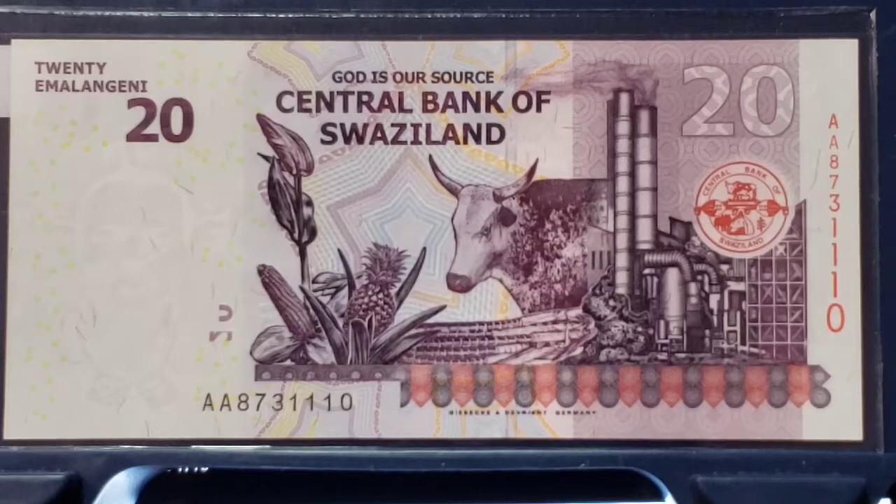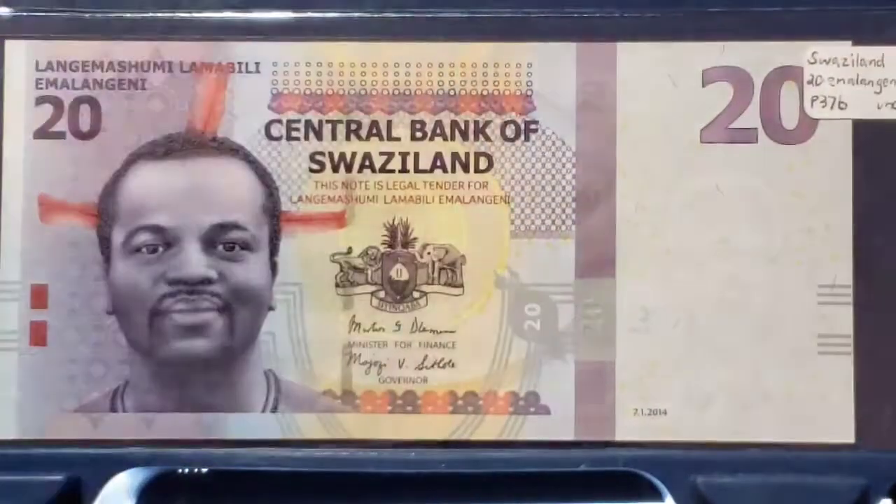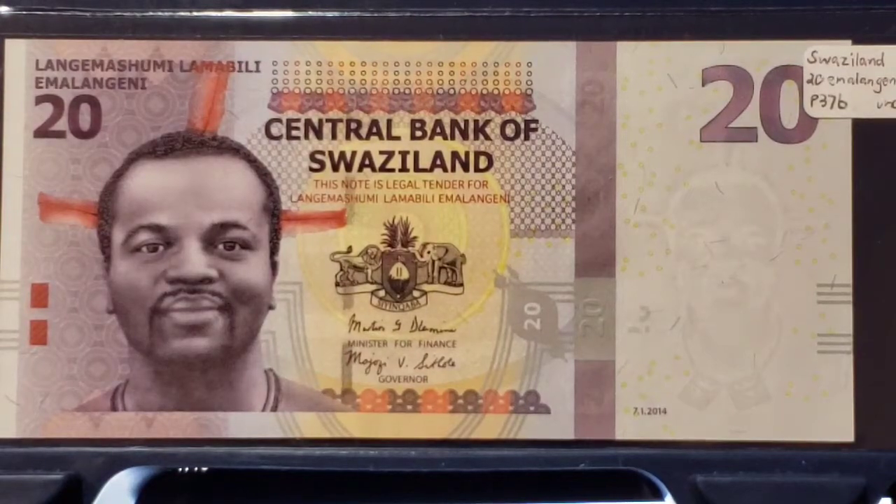This is a beautiful cow with a horn from Swaziland — it's a nice note. On the other side of the note we have a Kingdom Swati design, and again a beautiful note. The next note takes us from Africa all the way to Asia.